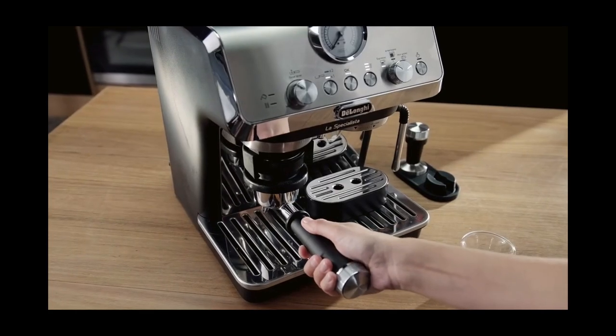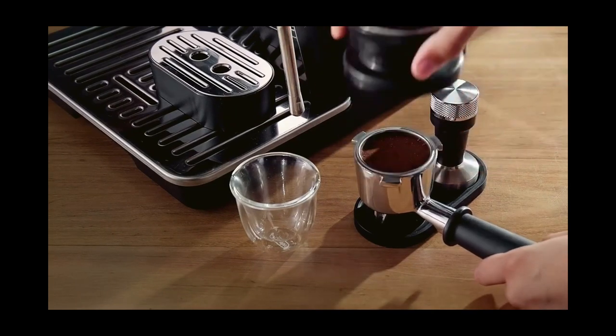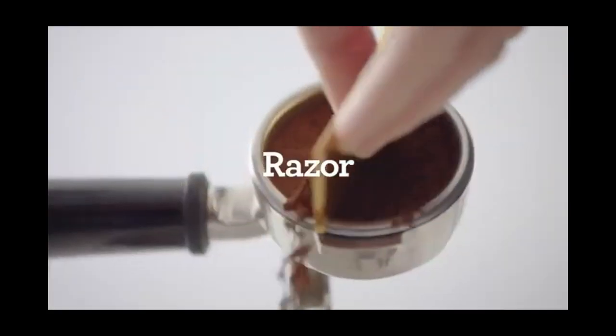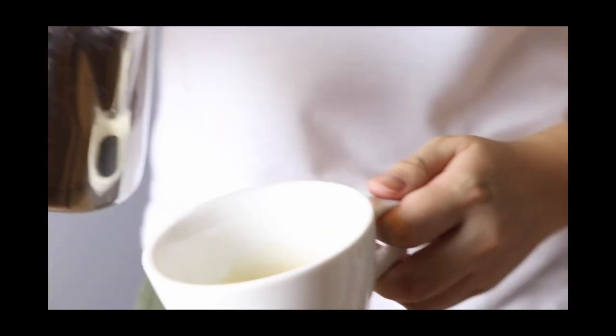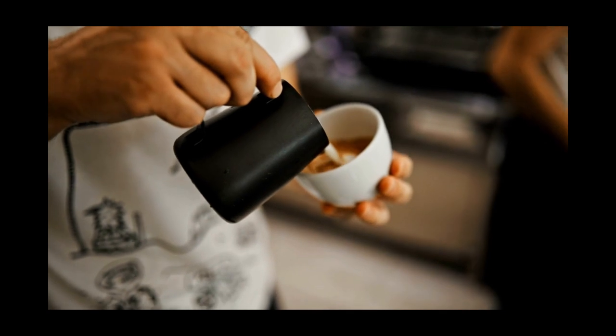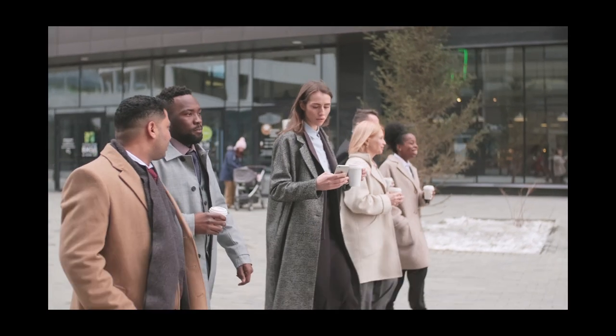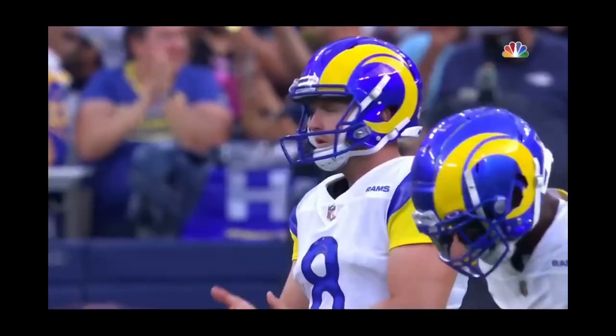Next is the De'Longhi La Specialista. If you're looking for a more hands-on approach to making espresso, this is the perfect machine for you. It features a manual frothing wand, a separate hot water spout, and a smart tamping system that ensures the perfect amount of coffee is used every time. The satisfaction of making your own perfect latte or cappuccino with this machine is absolutely worth the extra effort, and if you're a fan of latte art, it gives you the perfect canvas to showcase your skills.